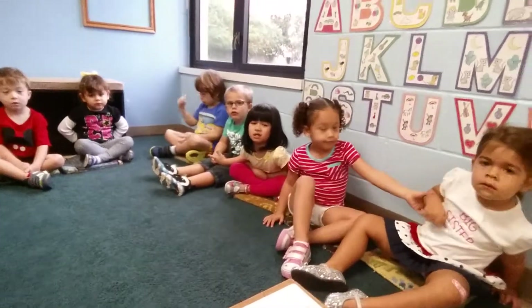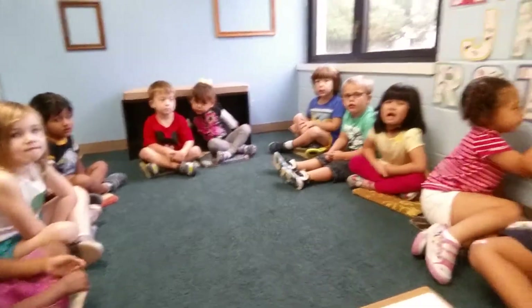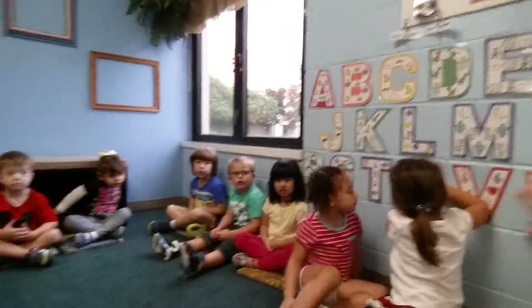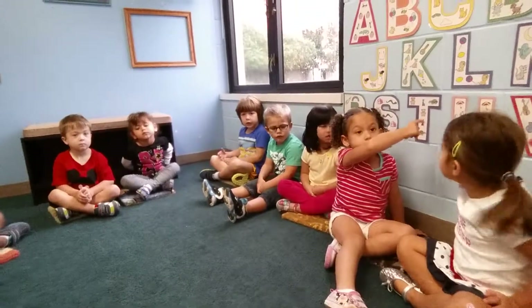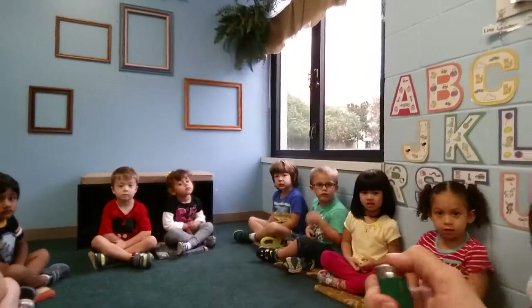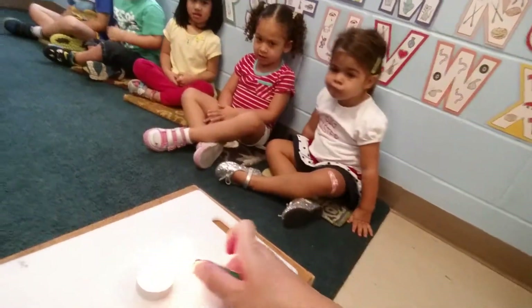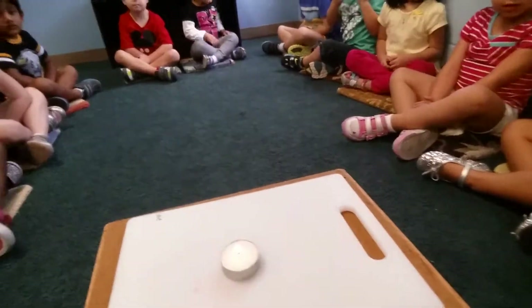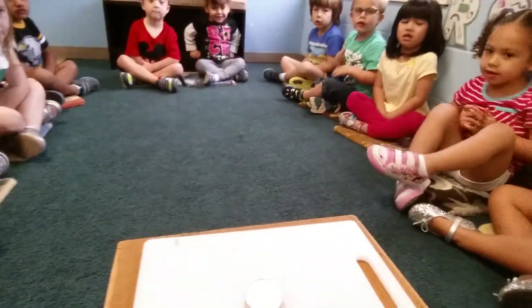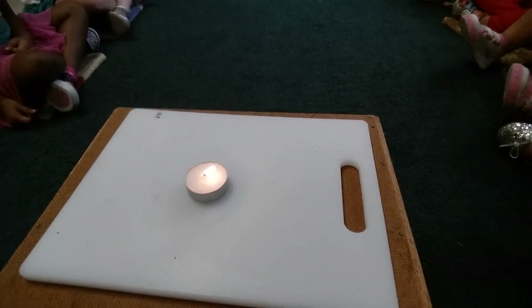Now, if we light the candle — if we light this wick — what's going to happen? It's a fire! You want to see? We're going to light it. There we go. Watch what happens. There it goes. Do you see it? It's lighting, right? So we've just realized the fire's fuel right now is the wax from the candle and the wick. Look at it go.